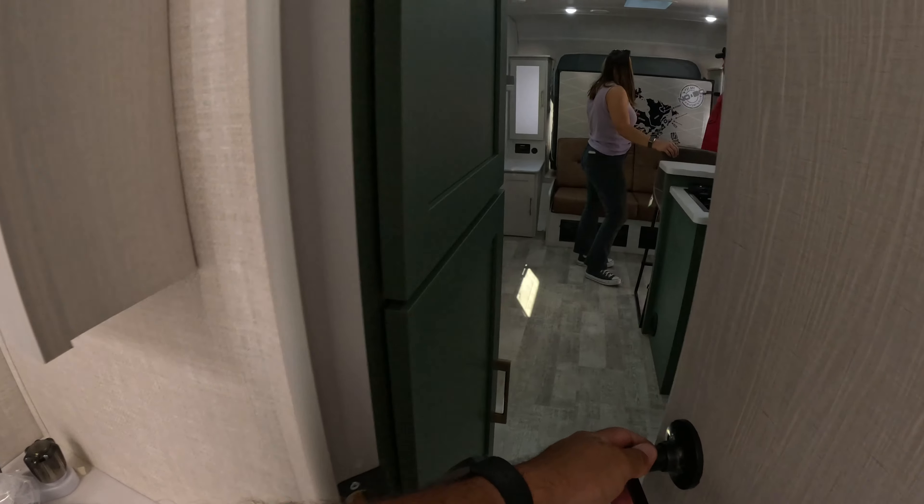Here we have an island with an induction cooktop and a convection microwave. We have a retro-looking 12-volt fridge. In the back we have a huge TV — I mean huge — this is 65 inches. There's pantry storage, which could probably be converted to a wardrobe as well. That's your converter box.